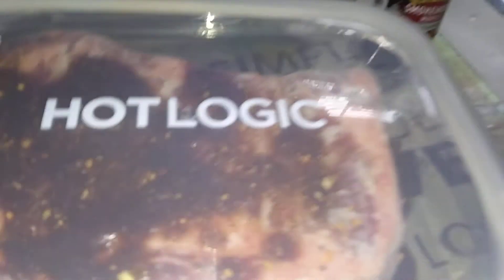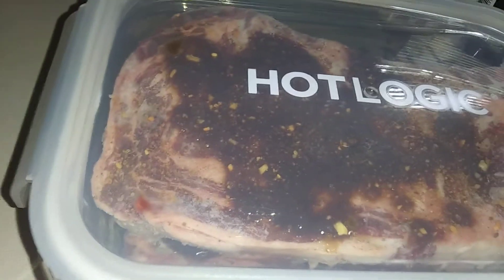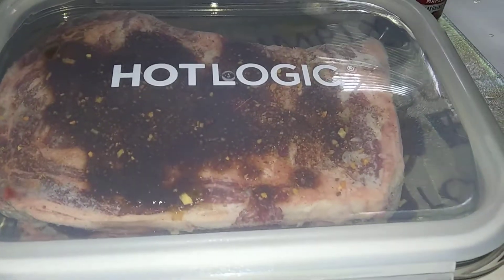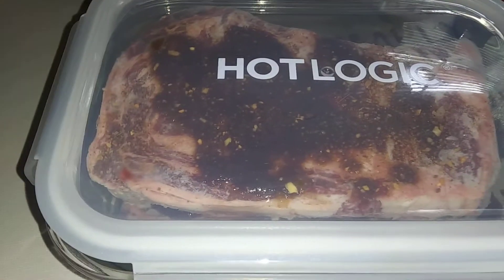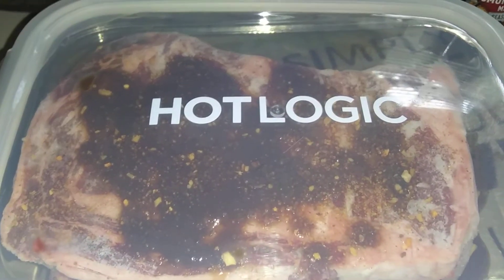And the steaks, as you can see, they're frozen solid because I just took them out of the freezer and they're going to cook all day. There's no temperature to be set and no knobs. If you don't have a Hot Logic, grab yourself one — you can cook whatever you want.